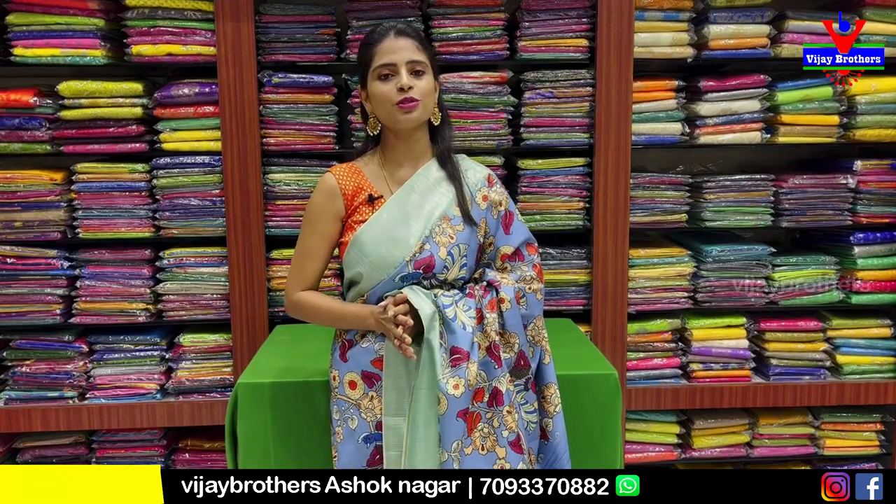Hello all. Namaste. Welcome to Vijay Brothers. This is Monica. Today we have a beautiful shirt on Ashok Nagar branch.